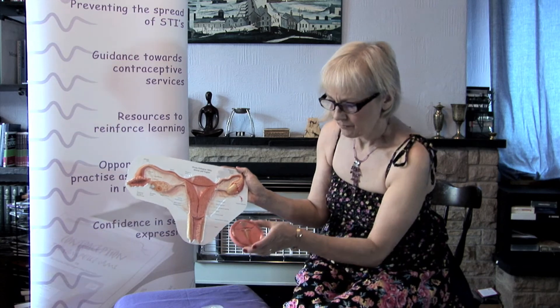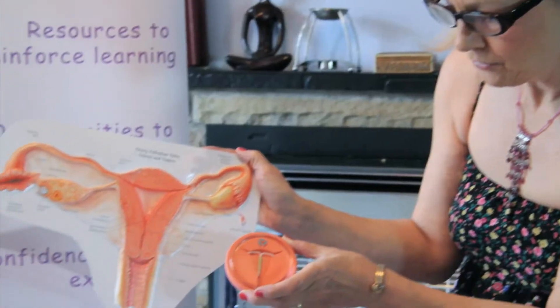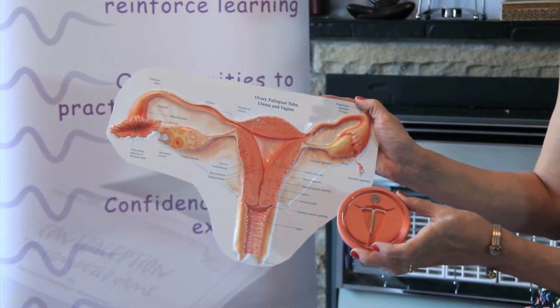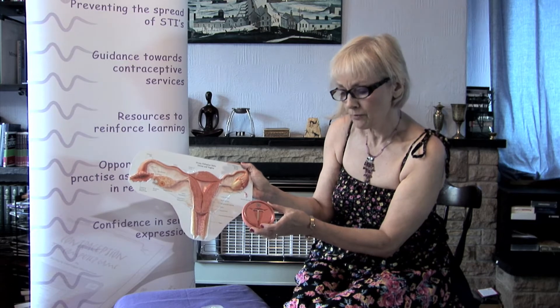The intrauterine system is a hormonal method of contraception, but this time the method sits inside the uterus. So this is like an intrauterine device, but the bit that's in the middle of it contains enough hormone to stop somebody from becoming pregnant for five full years.